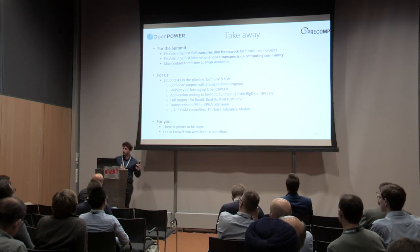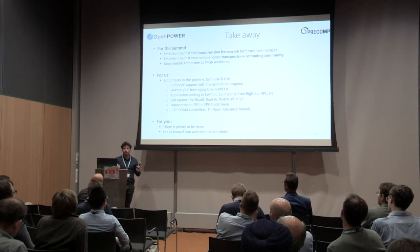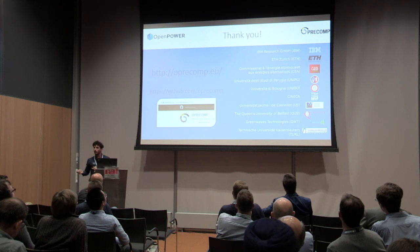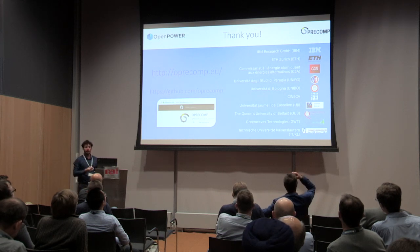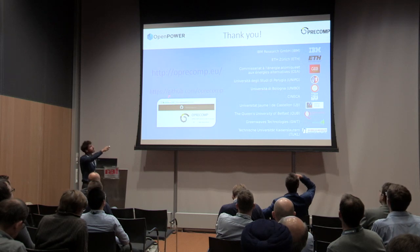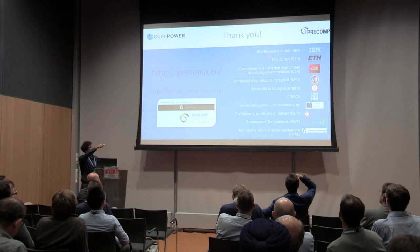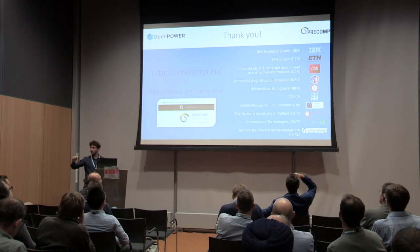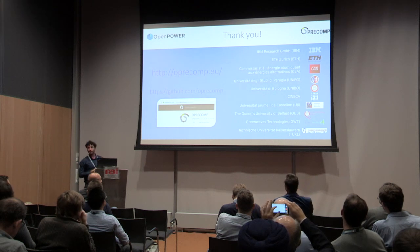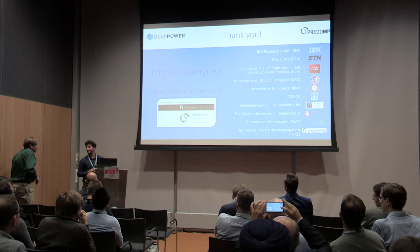If you are working on mixed-precision or have ideas in that area, we would be very happy to collaborate on this project. You can visit our project site, and we have also pushed stable versions of our software to GitHub — including libraries providing arbitrary precision support for floating point and BLAS linear algebra. A lot of people from different expertise and domains are working on this project, revisiting the complete computing stack. Thanks a lot for your attention.